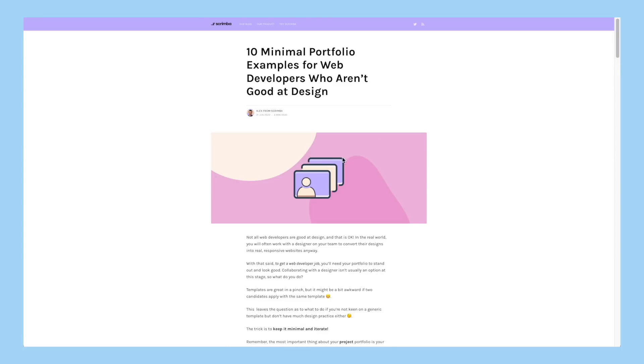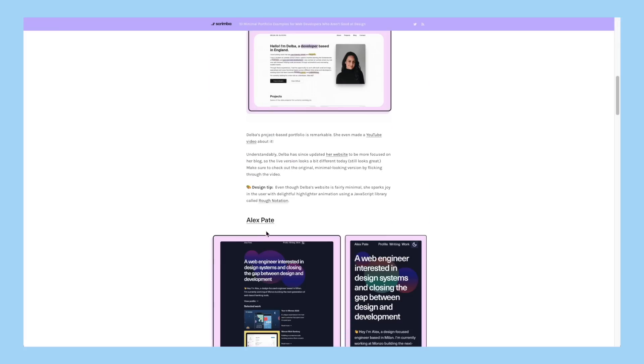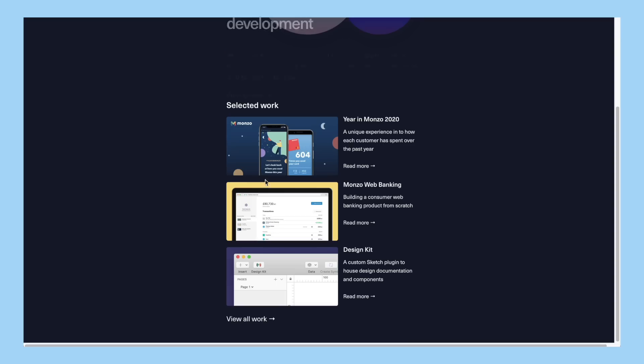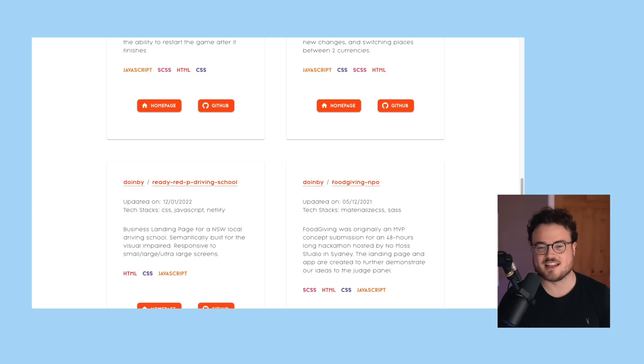I recently wrote a post on the Scrimba blog about 10 minimal portfolio examples, and this example from Alex is really relevant here. He's included a really nice screenshot with a bit of padding that adds depth and professionalism to the portfolio. It just gives it that little bit extra - that's definitely something Chin and yourself can consider.